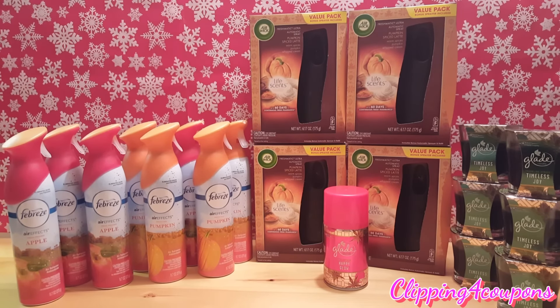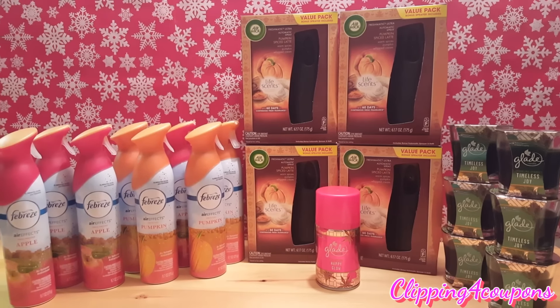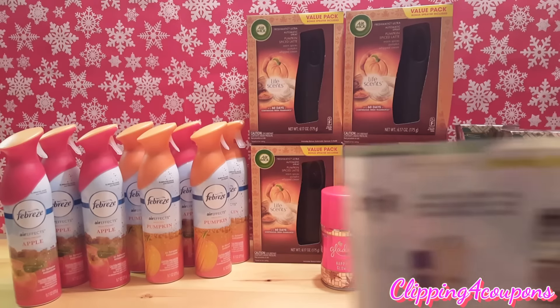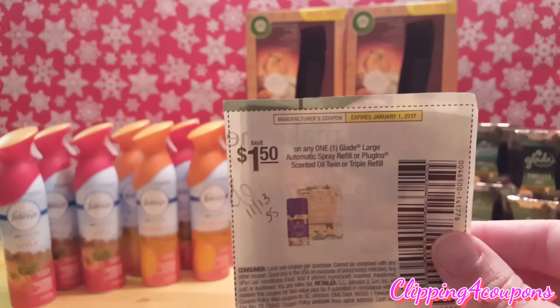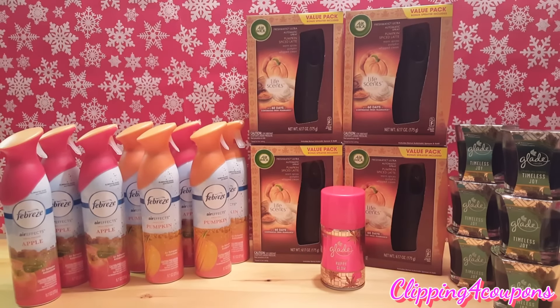In the same transaction I also picked up the Glade refill and those are ringing up for one dollar and 46 cents. If you take a look in the 11/13 SmartSource insert, there is a coupon for one dollar and 50 cents off of one, making that item completely free plus a small money maker.